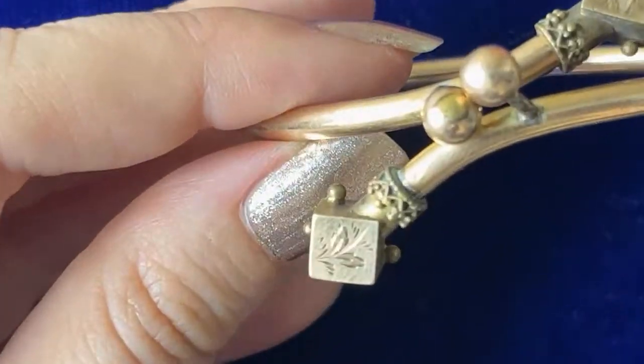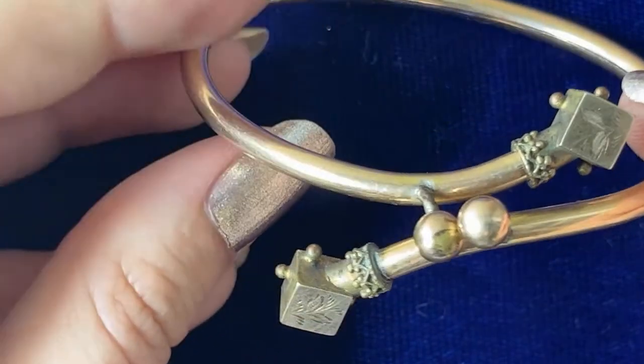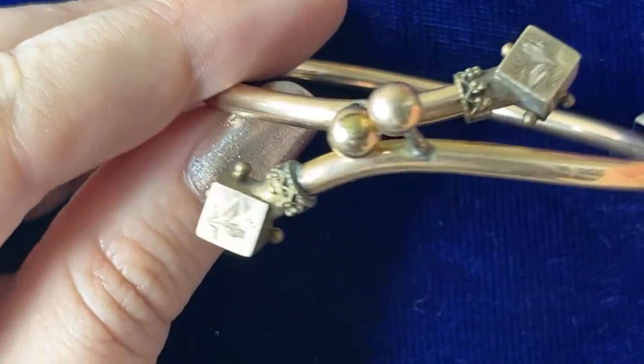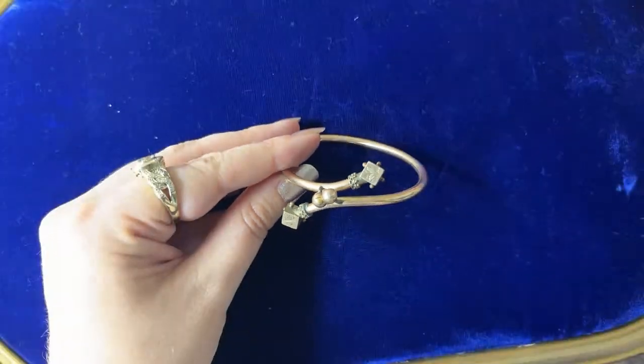Let me show you guys a little closer. It's got that beautiful rolled gold — well, gold filled look. It's just really nice and I saw it and really wanted it, so that was 20 dollars.